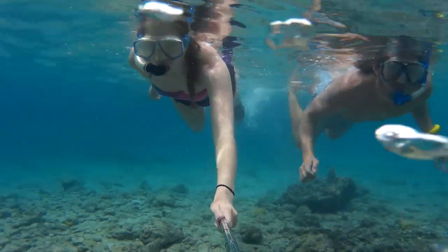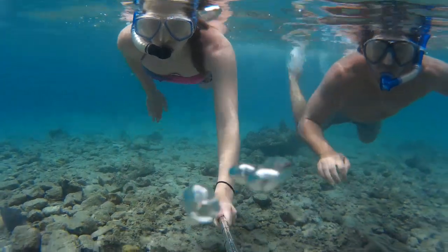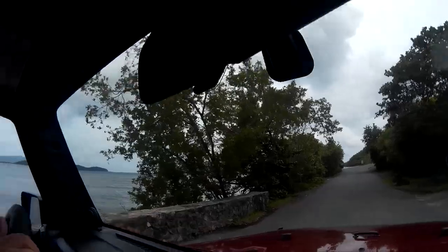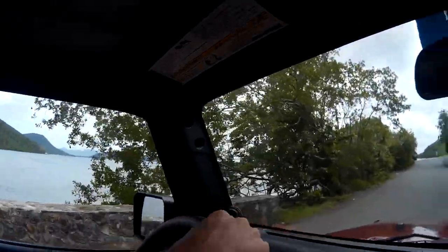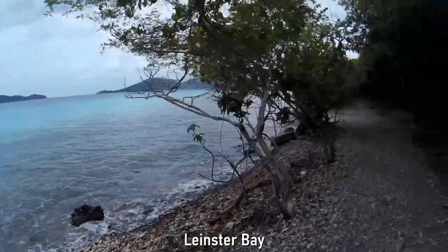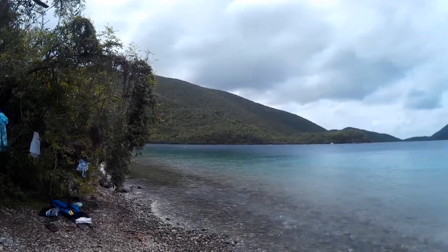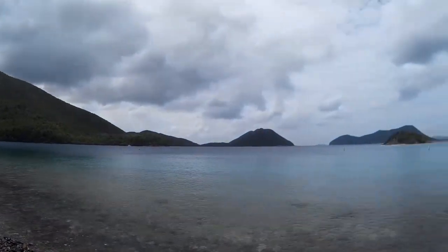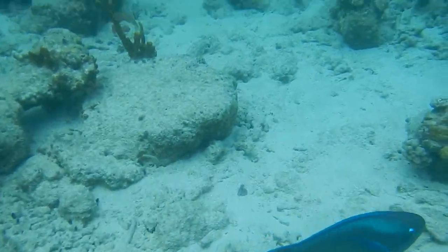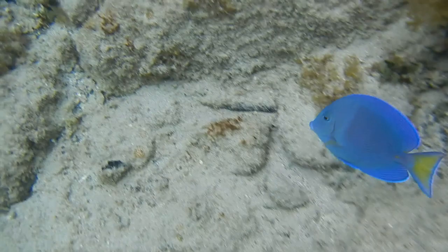The third activity is to go snorkeling in the crystal clear water. The best snorkeling on St. John is known to be at Water Lemon Cay. To access the Cay, one would park near the Annenberg Plantation and hike approximately one mile along the Leinster Bay shoreline. Once at the point closest to Water Lemon Cay, visitors swim across the channel to the Cay. The currents can be strong in this area, so this would only be recommended for experienced snorkelers and strong swimmers.